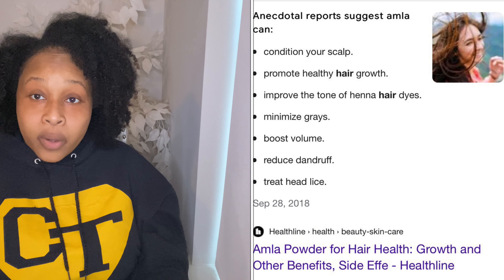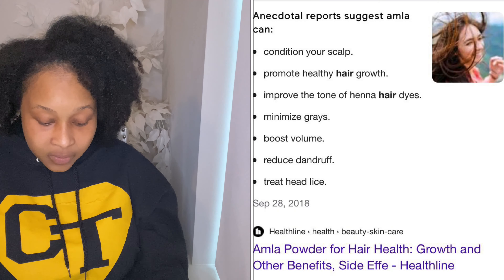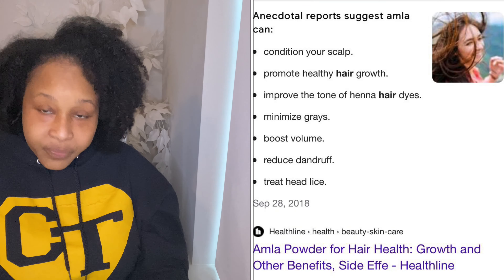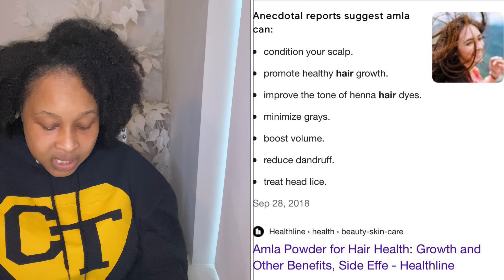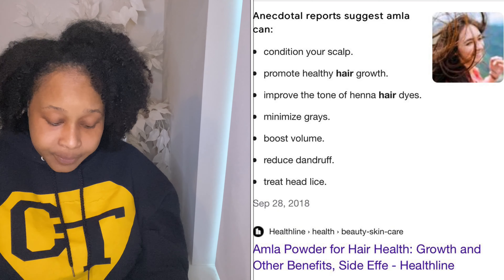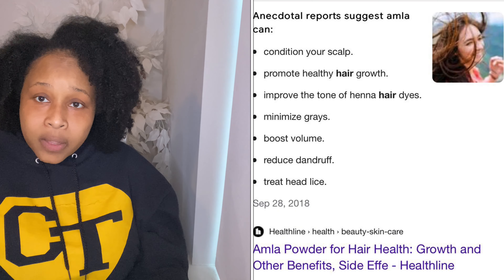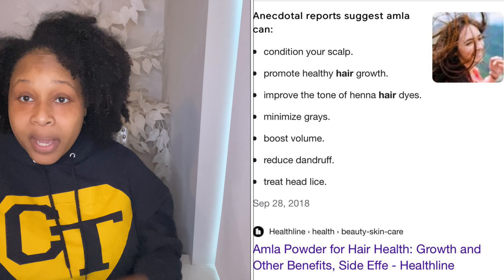We're first going to start with the benefits of amla powder. Amla powder is made from the leaves of Indian gooseberries — they grind it up and use it for medicinal purposes, and they also use it for your hair. These are the benefits that are suggested that amla powder has for our natural hair.